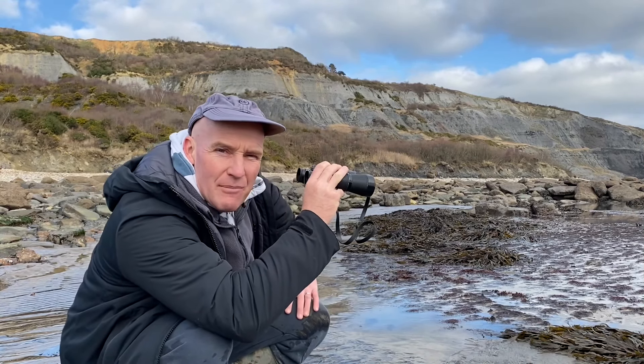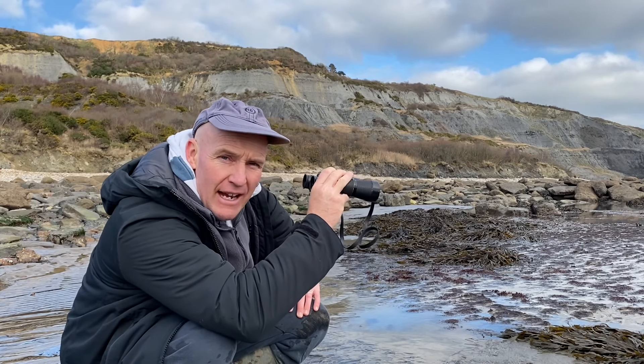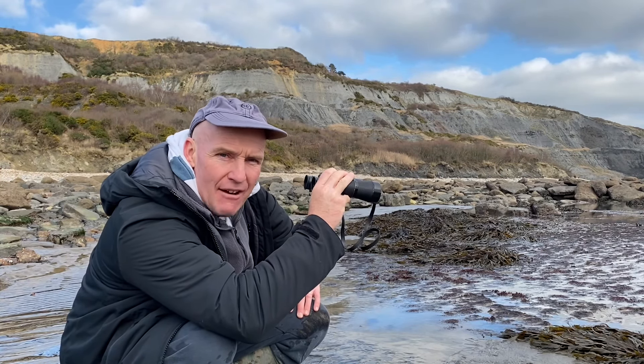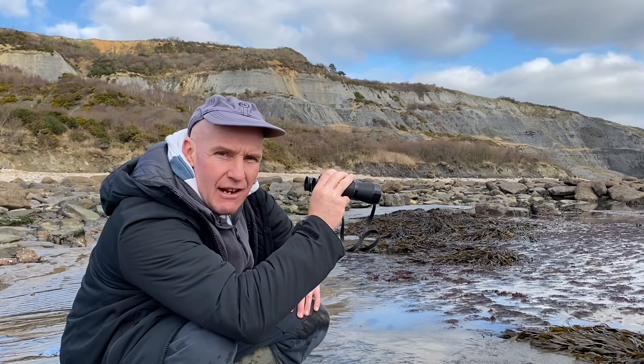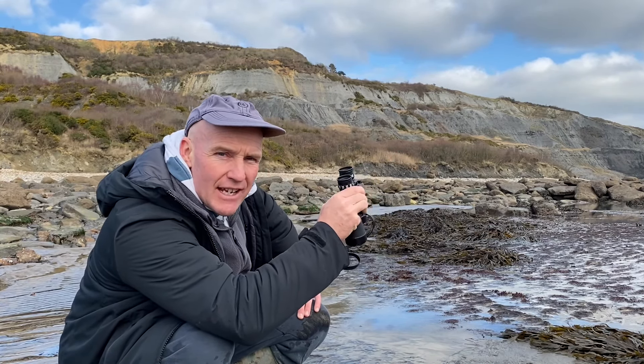Pretty handy having a pair of binoculars with me today — keeping an eye on the competition. Also, Mike Harrison from Mike Harrison's Fossils on Instagram has found a really nice fossil at the moment, so I'm keeping an eye on that for him while he's not here this morning.